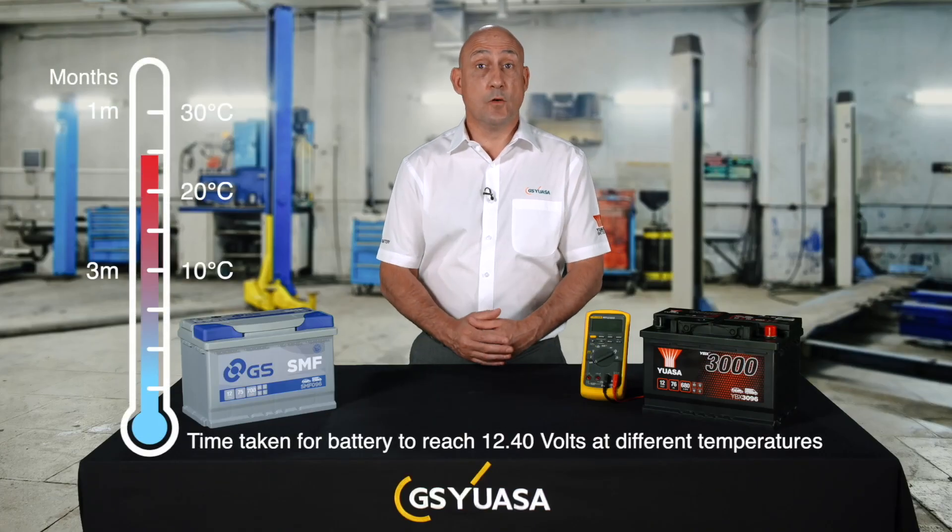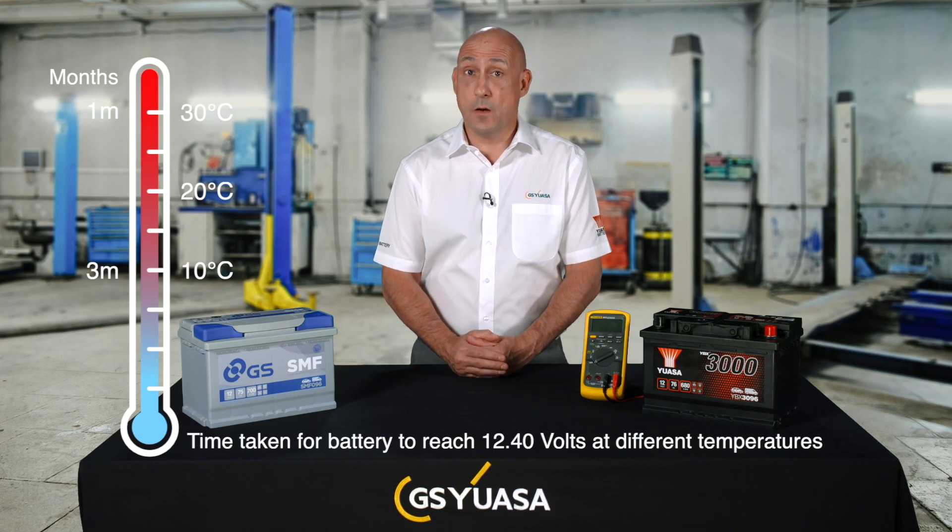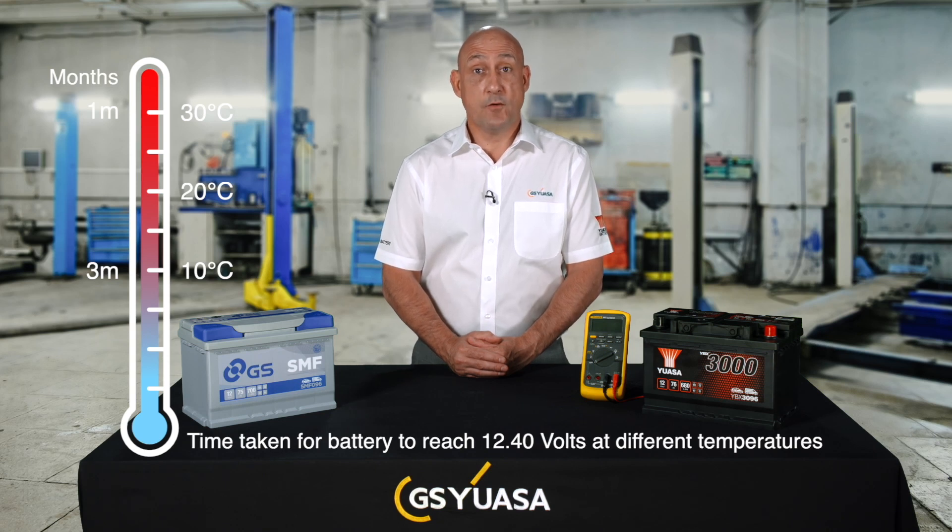This means that after a few months in storage, the battery has deteriorated significantly. If the level of charge is allowed to fall to 12.4 volts and below, battery internal damage can occur that cannot be reversed by recharging. It is therefore essential that stock batteries are regularly checked and maintained at 12.5 volts with charging.